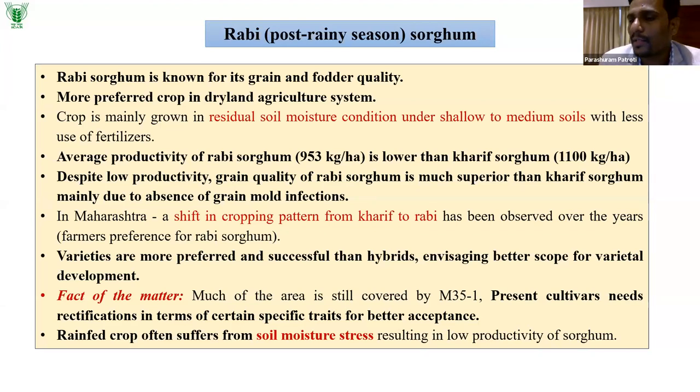Rabi sorghum is mainly grown in residual soil moisture conditions, mostly under shallow to medium soils with less use of fertilizers. The average productivity is very low, and despite all crop improvement efforts, we could not break that productivity plateau. In Kharif sorghum, productivity is around 1,100 kg per hectare, comparatively better, but we have not been able to achieve similar gains in Rabi sorghum.